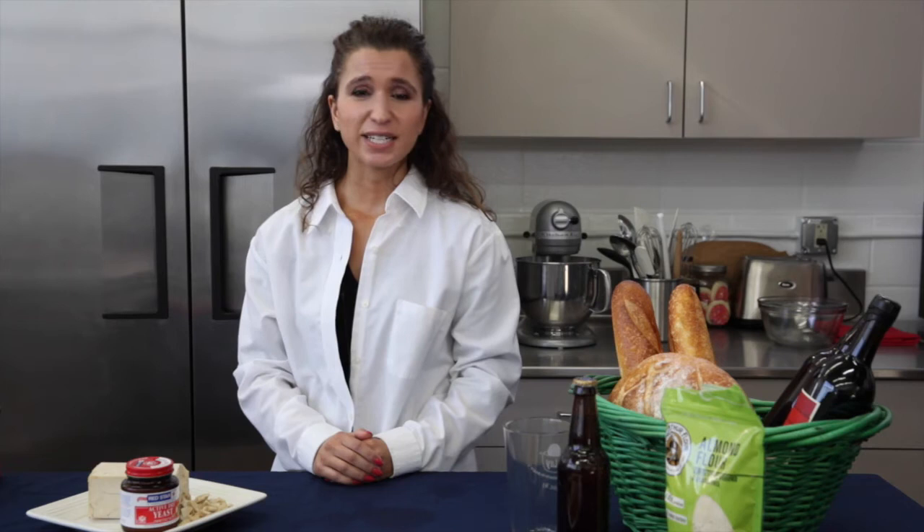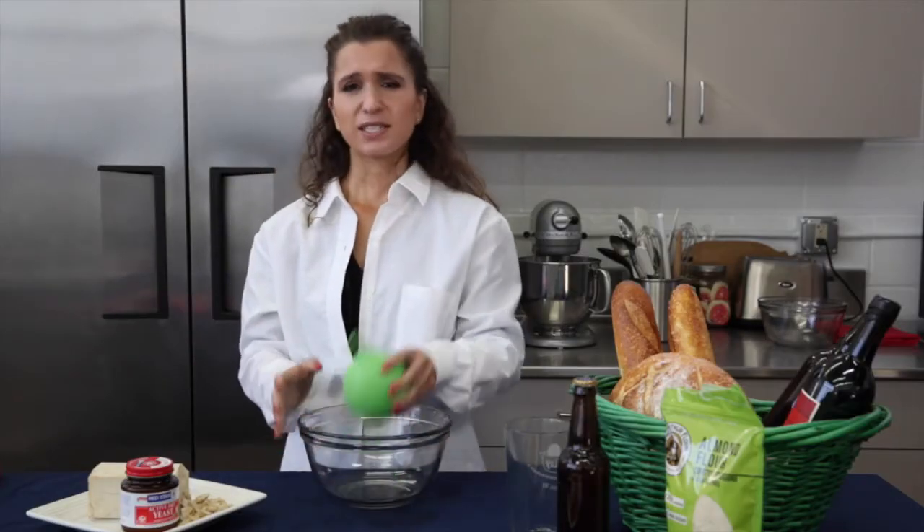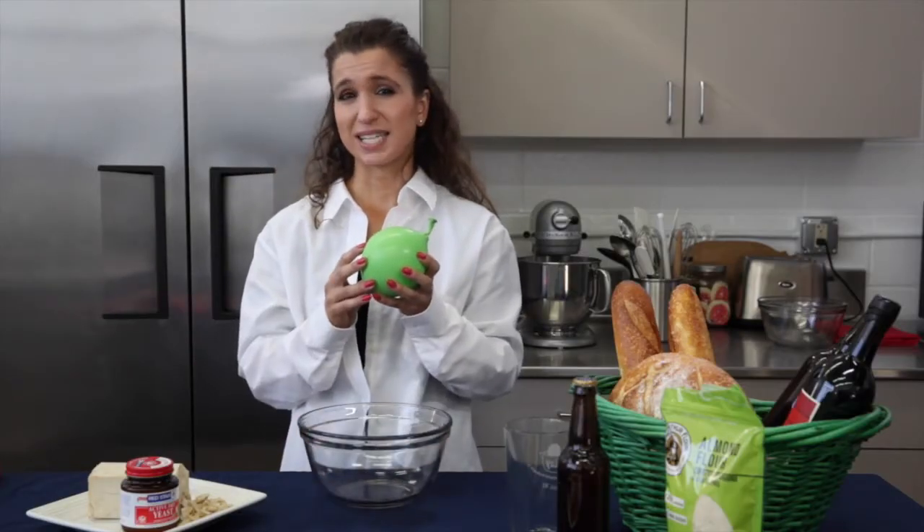Bakers, brewers, and chefs have been using yeast for as far back as 4,000 years ago. We have evidence of the Egyptians using it. Yeast extract is made by breaking down the cell wall in a yeast cell. Let me demonstrate — this water balloon represents a yeast cell.